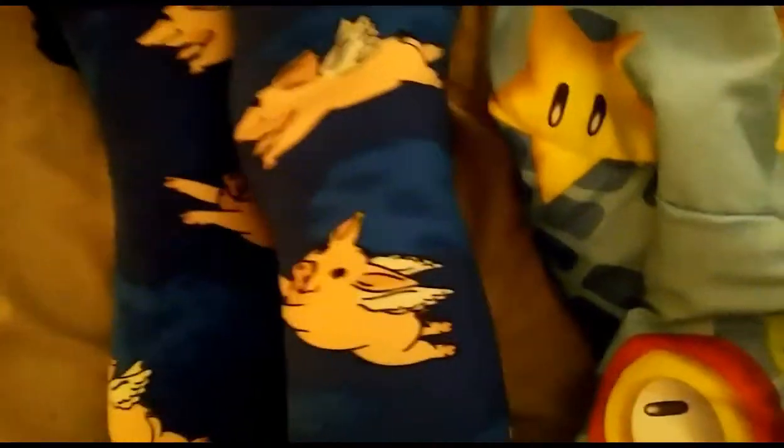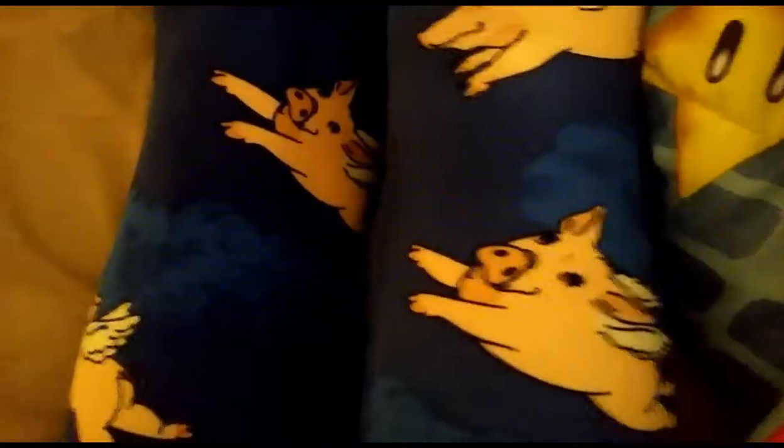Good morning everyone! I hope you guys slept well and that you are having a great day so far. Before we even start into this vlog, can we just take a moment to appreciate these amazing leggings? How adorable is that? Thank you, LuLaRue.